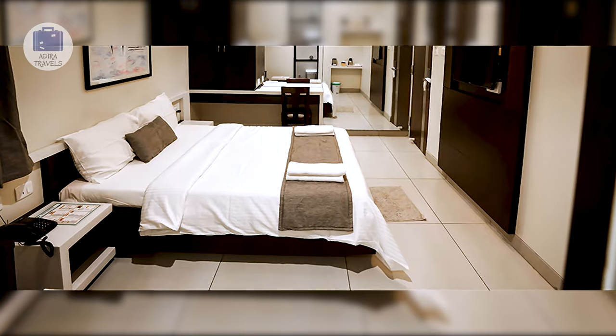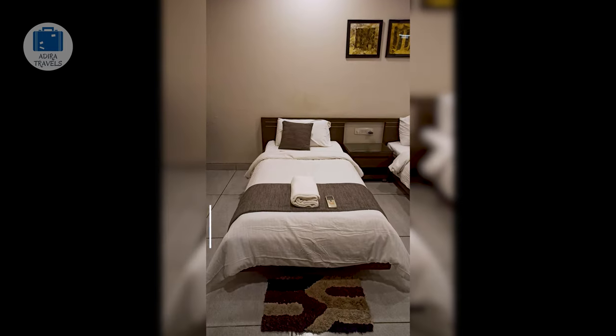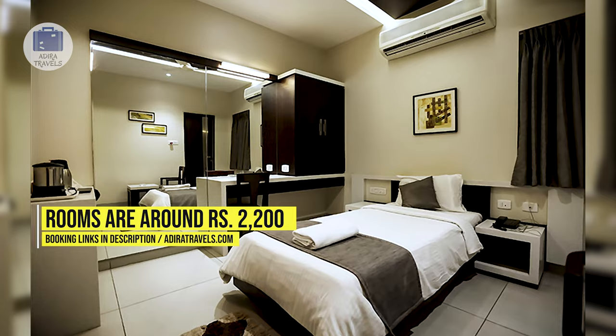Rooms are equipped with an AC, a flat screen TV, and a coffee and tea maker. The room size is enough for two adults. We got their deluxe double for around 2,200 rupees per night. Use the links in our description to book at the cheapest price.